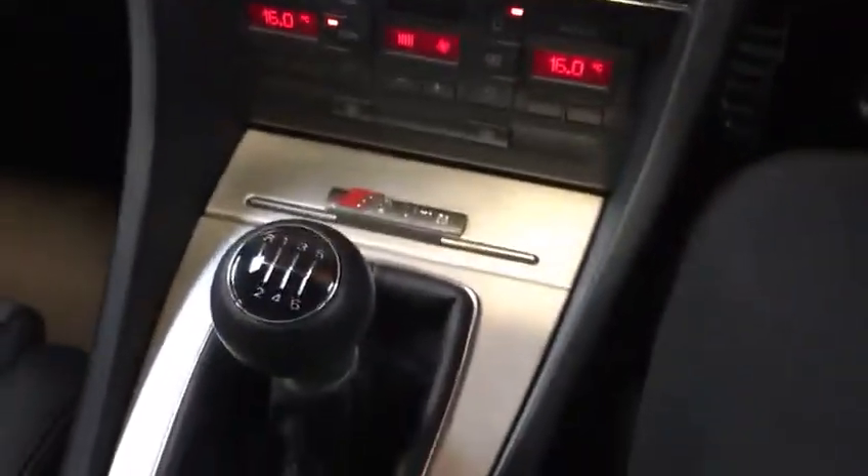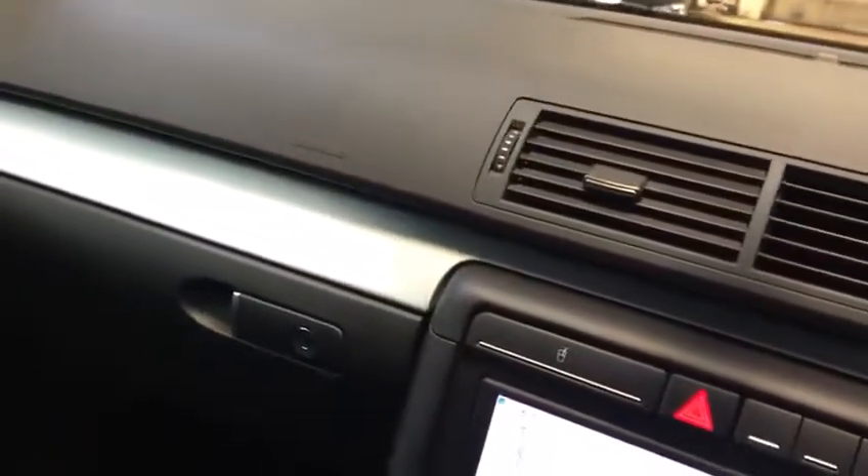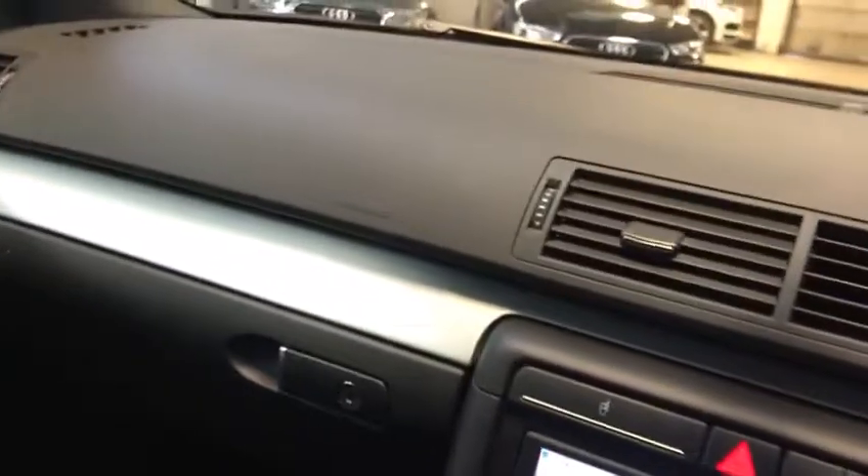Coupled to a 6-speed manual gearbox — it's just a sublime vehicle. Put a private plate on it and people think it's a lot newer than it actually is. It's a lovely, lovely car.